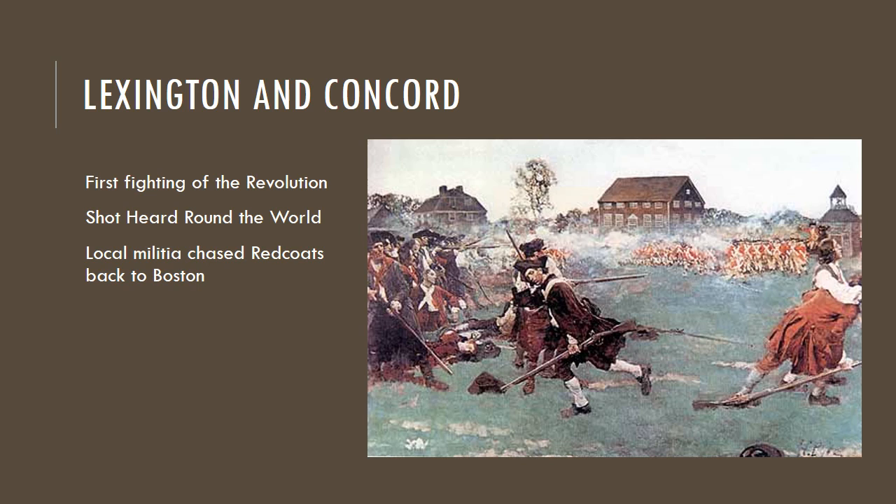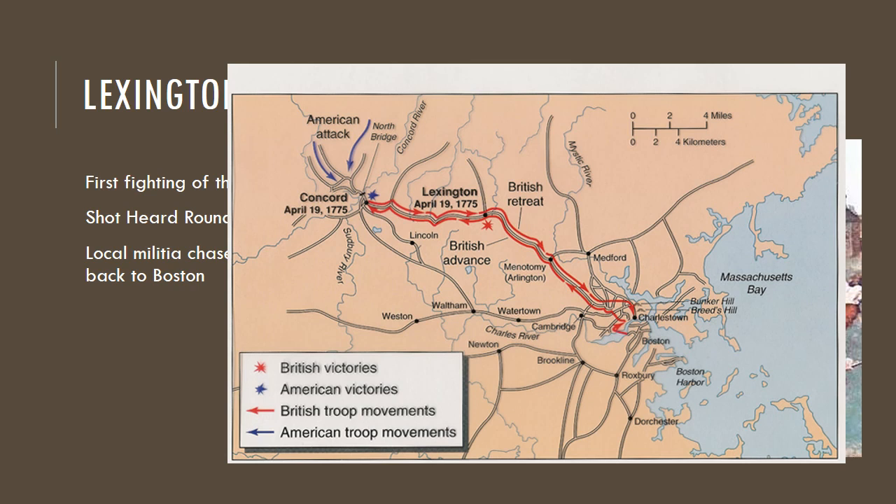We're starting off first with Lexington and Concord. We had discussed this a little bit in class. It was the first fighting of the Revolution, also known as the shot heard around the world. This is when local militia had met with the Redcoats at dawn in the village of Lexington, and had been warned thanks to people like Paul Revere, William Dawes, and Dr. Prescott. They were able to assemble at Lexington and try to fight off the British.